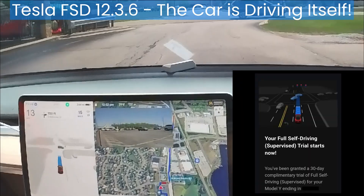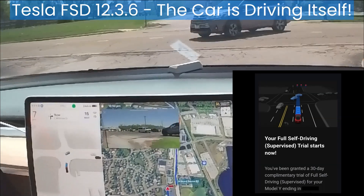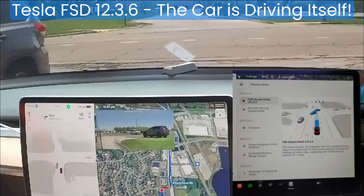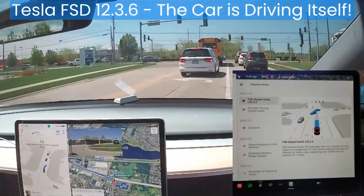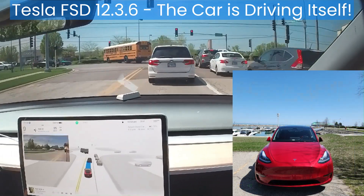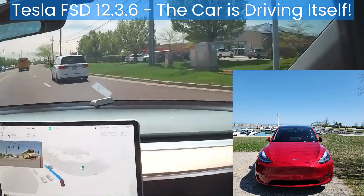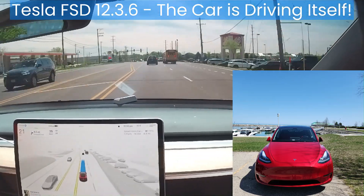On April 1st, I received an invitation for a 30-day full self-driving trial. Via an over-the-air update, full self-driving — or FSD for short — was delivered to my car overnight while it was parked in the garage. With this latest version of full self-driving released in April 2024, FSD version 12, it feels like a human is driving the car.